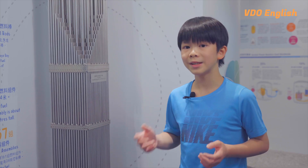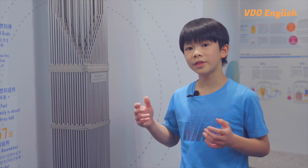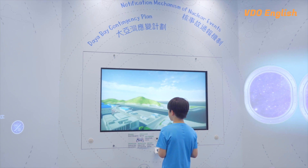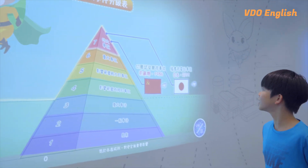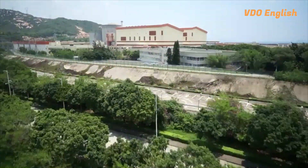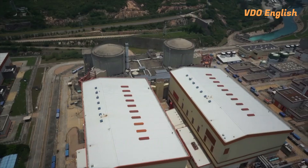Daya Bay nuclear power station also has in place duplicated sets of systems with the same safety function, so that if one system fails, the backup system can take over. In the event of an emergency due to equipment failure or human error, standby equipment is ready to step in and maintain plant safety functions. This effectively minimises the chances of any adverse impacts of Daya Bay to its environment.